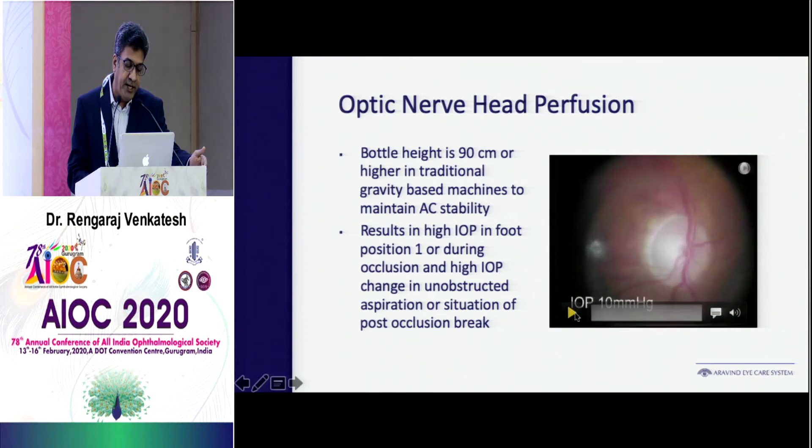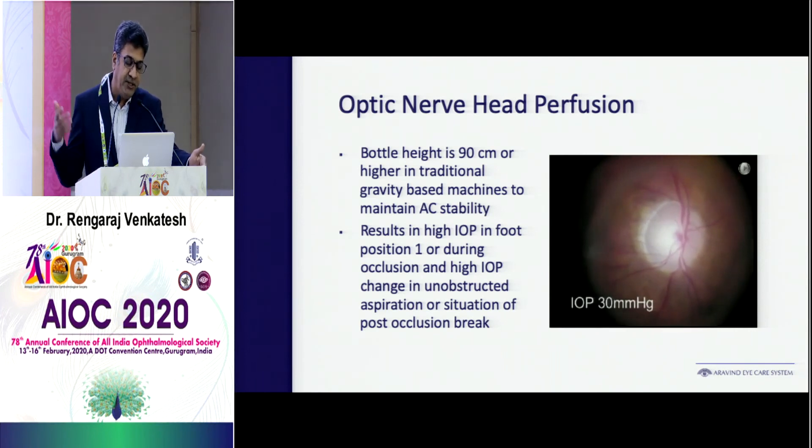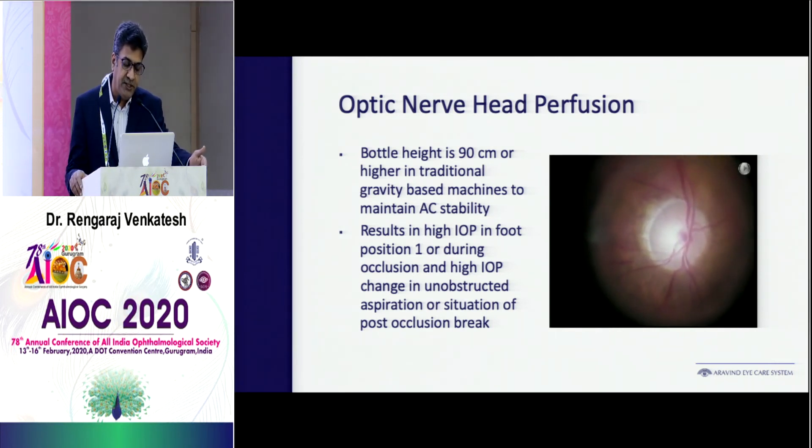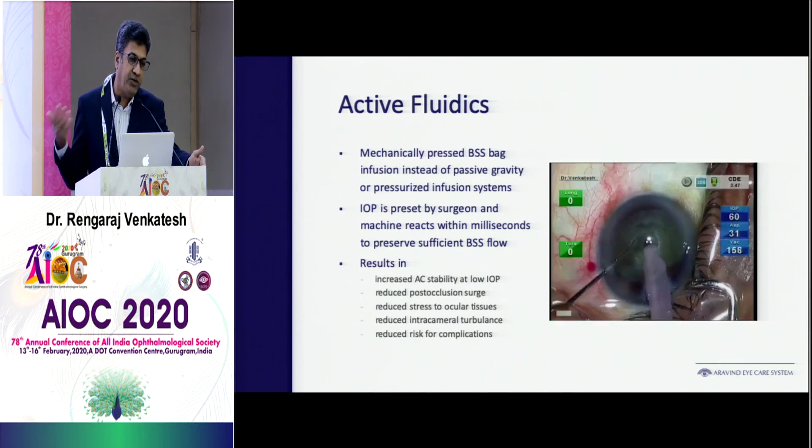I'll show you quickly in this video what happens when you raise or reduce your bottle height. When you raise the bottle height, you increase the pressure in the eye. Watch someone at 30 mmHg — see what happens when pressure goes up to 45 to 60 mmHg. You can see how the perfusion of the optic nerve is affected, with constriction of the vessels, which returns to normal when you reduce the pressure.